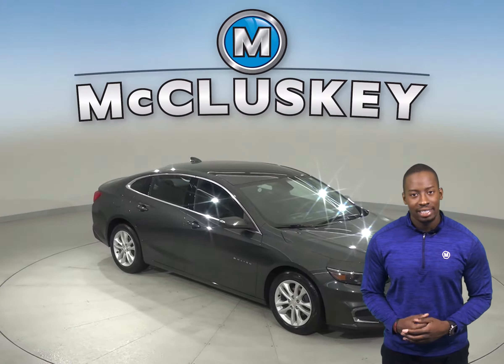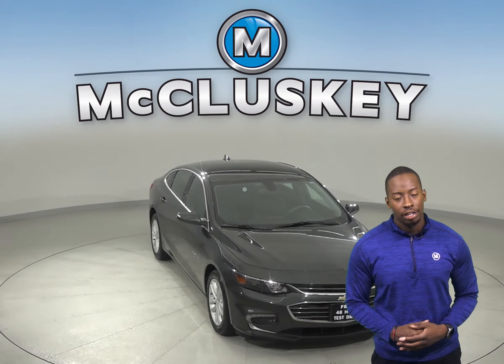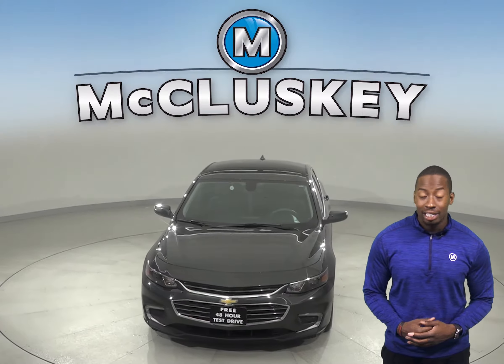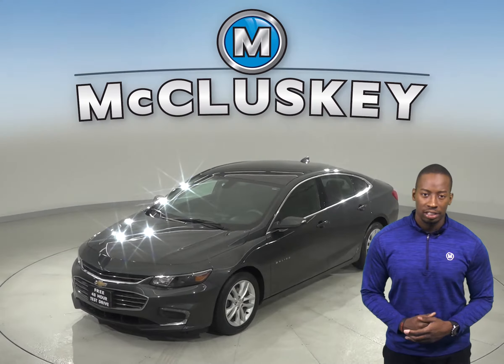Here we have a 2016 Chevrolet Malibu that'll make an excellent everyday driver. For your entertainment, you'll have access to Sirius XM Ready Radio and a CD player. OnStar is also available in the event of any emergency.